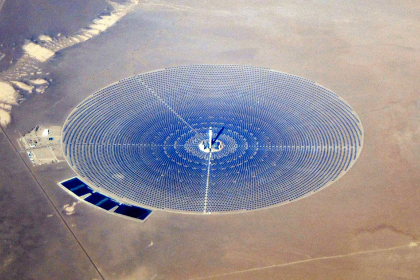A parabolic trough consists of a linear parabolic reflector that concentrates light onto a receiver positioned along the reflector's focal line. The receiver is a tube positioned directly above the middle of the parabolic mirror and filled with a working fluid. The reflector follows the sun during the daylight hours by tracking along a single axis. A working fluid is heated to 150 to 350 degrees Celsius as it flows through the receiver and is then used as a heat source for a power generation system. Trough systems are the most developed CSP technology.